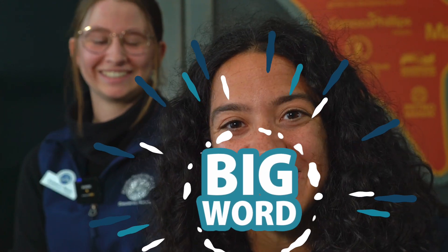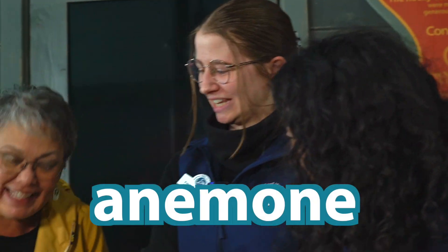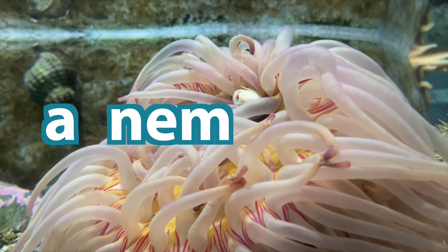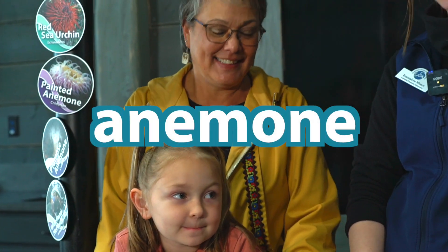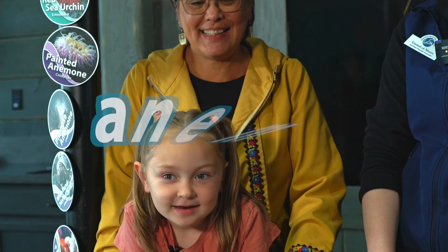Emma, what other sea animals are in here? Oh yeah! One of my favorite squishy animals in here are the sea anemones. Anemone - big word alert! Let's say anemone together. Can we touch the anemone? Yeah, of course!